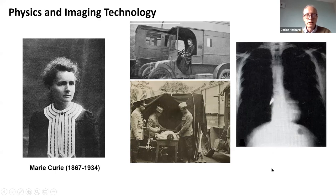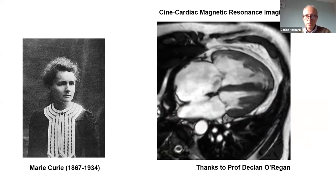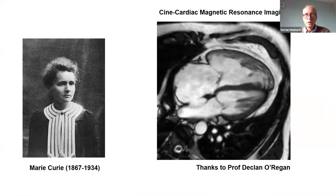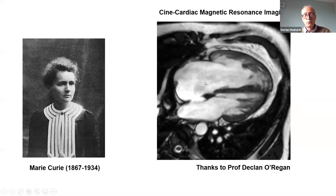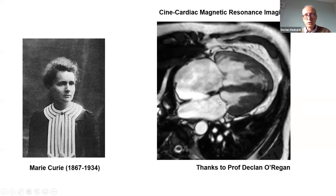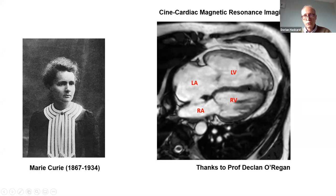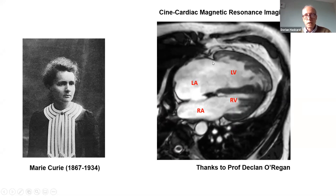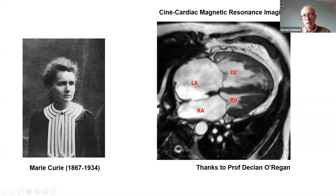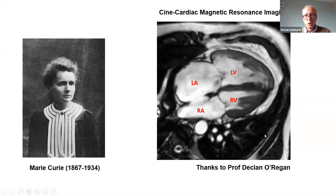Here is an example of such an X-ray — by today's standards very crude, but you can see the bullet in the heart. Imaging has changed massively since 1915. Here is what we can do now with the heart. This is thanks to my colleague Declan O'Regan — a cine cardiac magnetic resonance image, potentially in four dimensions, showing the blood entering the right atrium, through to the right ventricle, back to the lungs, left atrium, and left ventricle. This gives a huge amount of information about blood flow, the capacity of the heart to pump, the walls of the heart, and the coronary arteries.